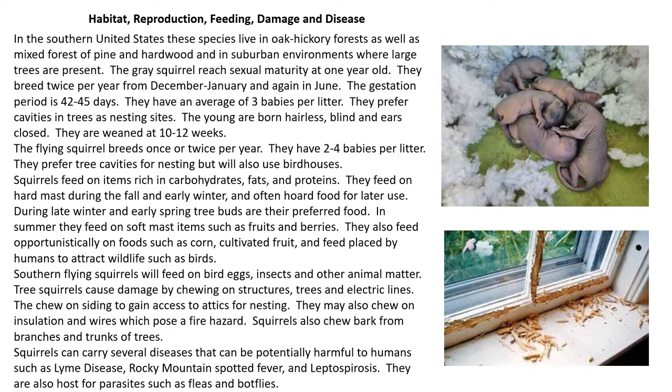Habitat, reproduction, feeding, damage, and disease: These species like to live in oak-hickory forest, as well as mixed forest of pine and hardwood, and in suburban environments where large trees are present.